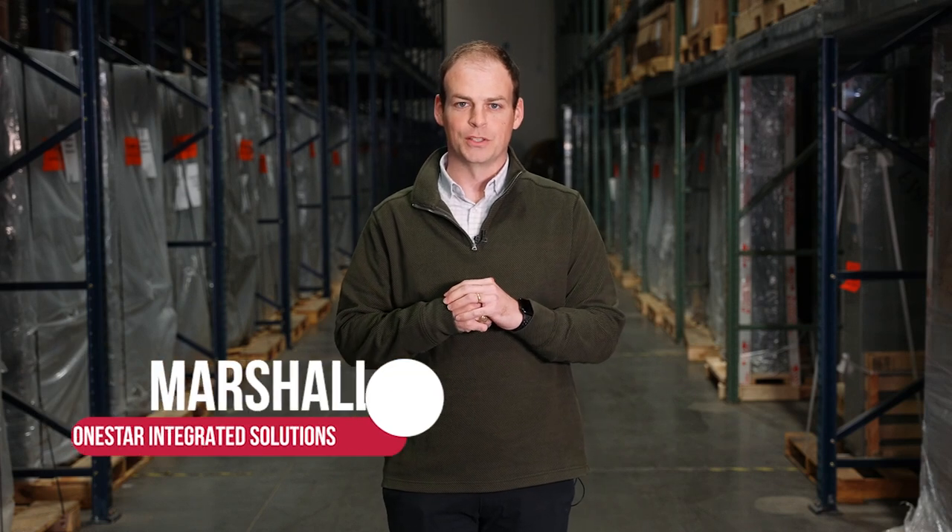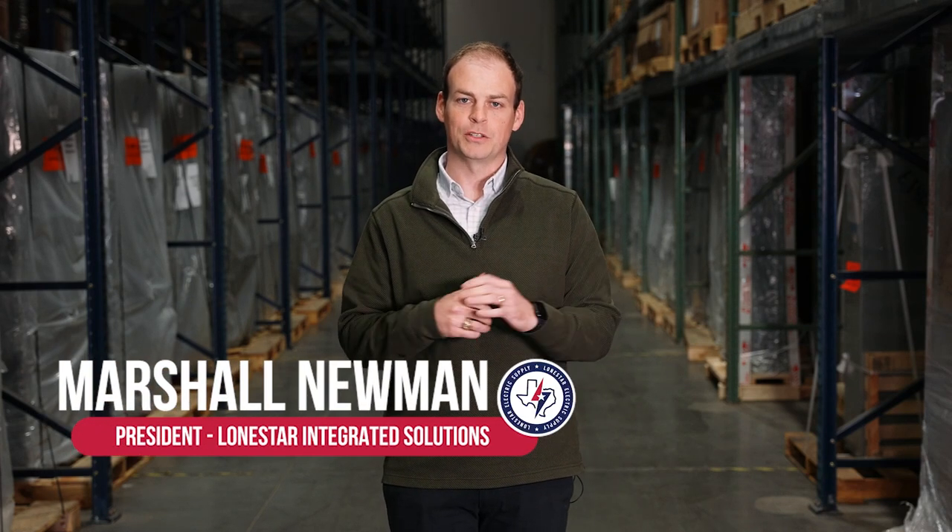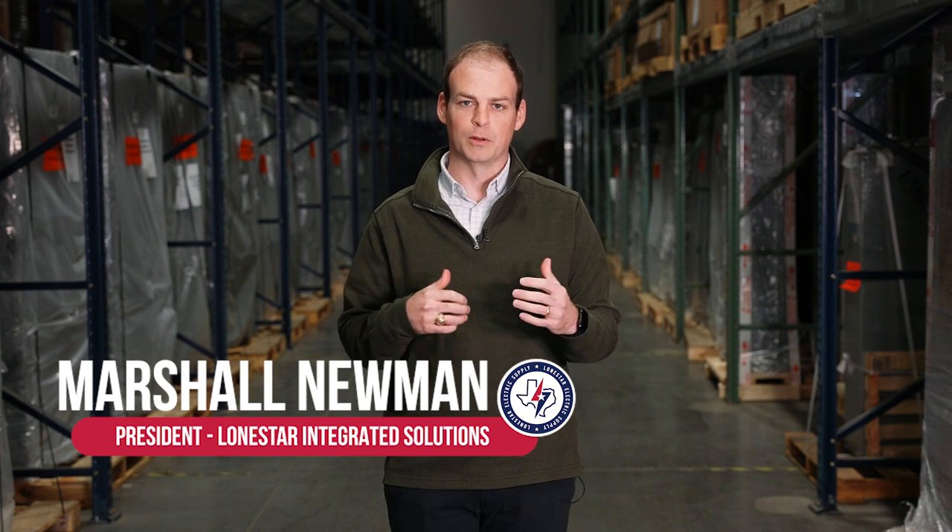Hi, I'm Marshall Newman, President of Lone Star Integrated Solutions, and today I'm excited to talk to you about our Lone Star Integrated Solutions Power Panel Program.